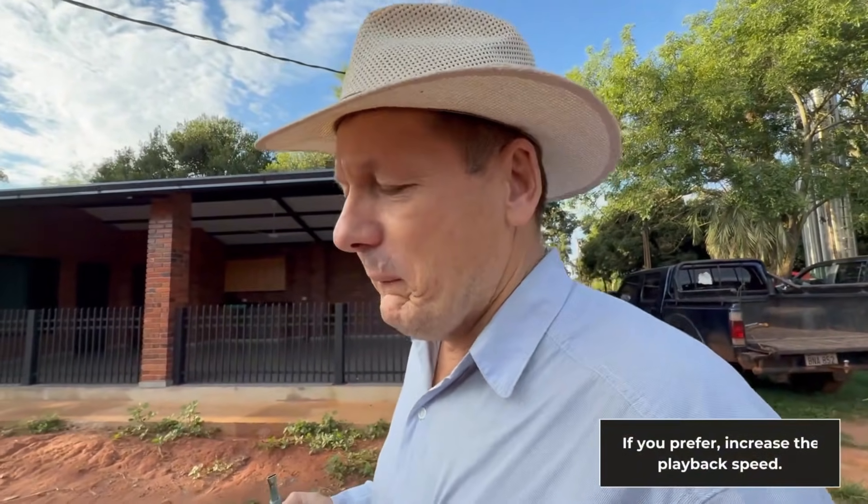My name is Erdmann Schroeder. We started this farm around 2009 or 2010. Before that we had our farm in another location and later we moved here to produce milk.